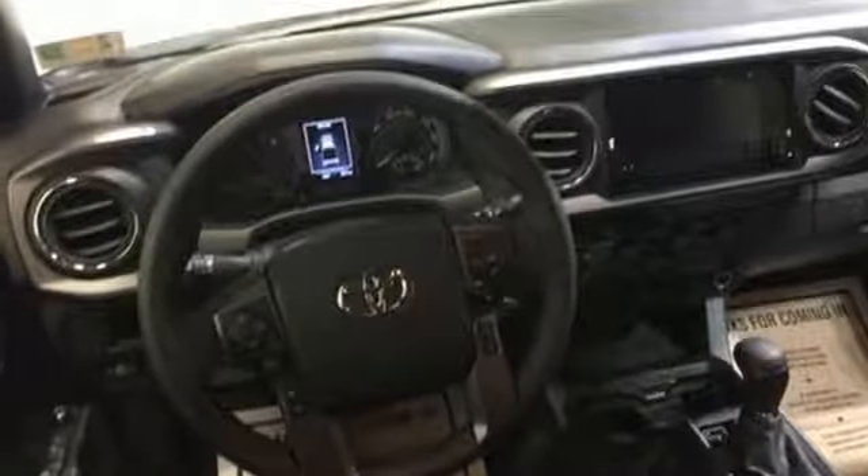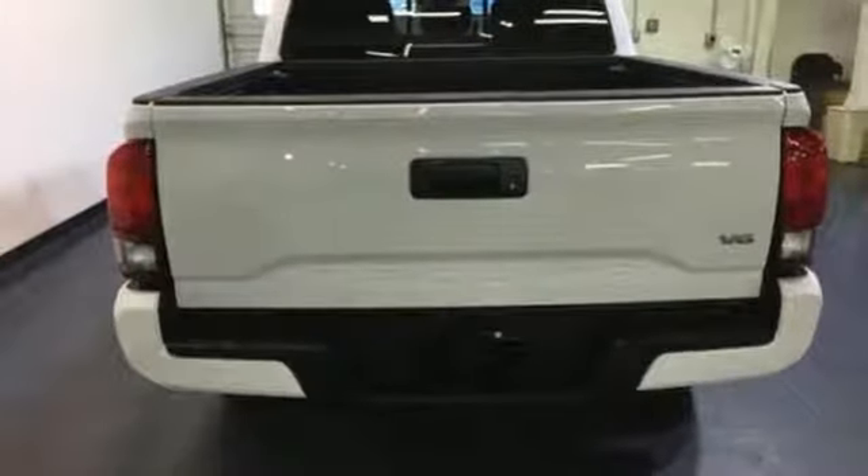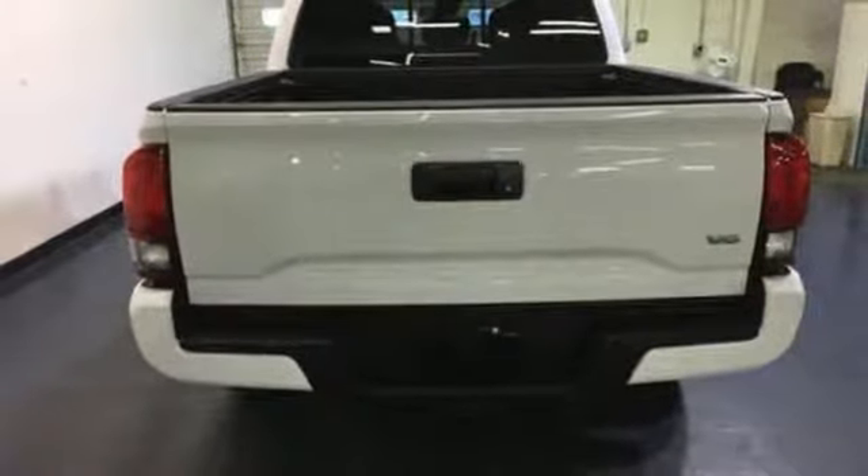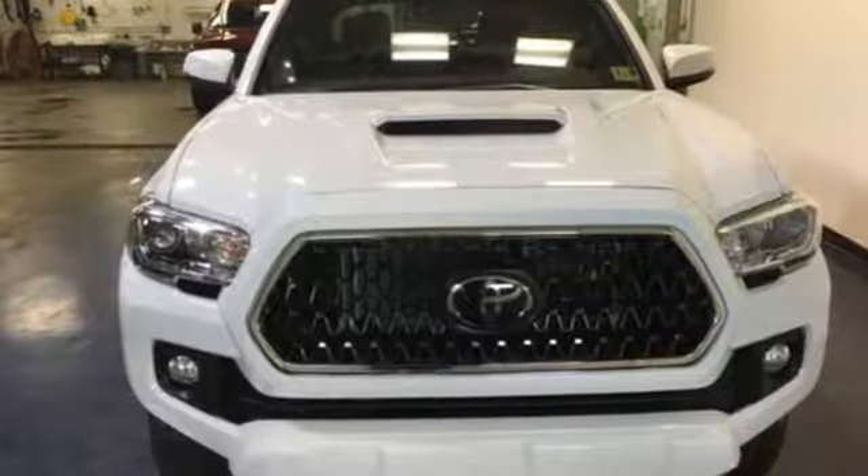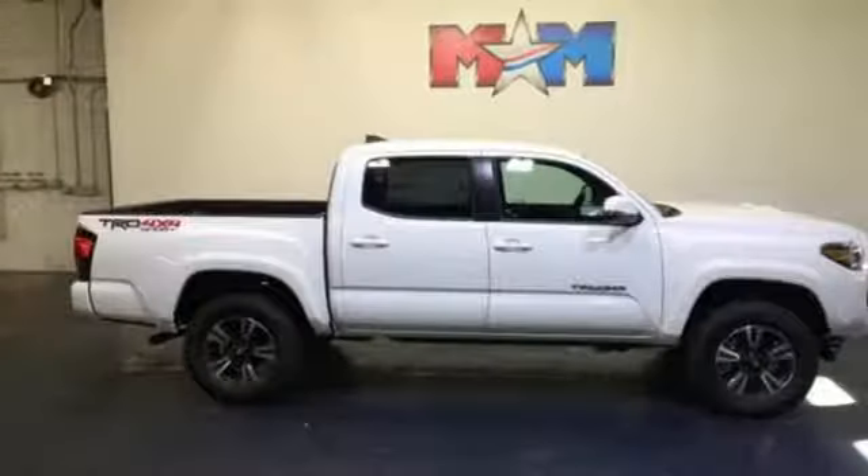Relax and unwind inside the cabin with tech features including a touchscreen display, Entune Audio, and Bluetooth. Toyota Safety Sense protects you with an included pre-collision system with pedestrian detection, lane departure alert, automatic high beams, and full-speed range dynamic radar cruise control.